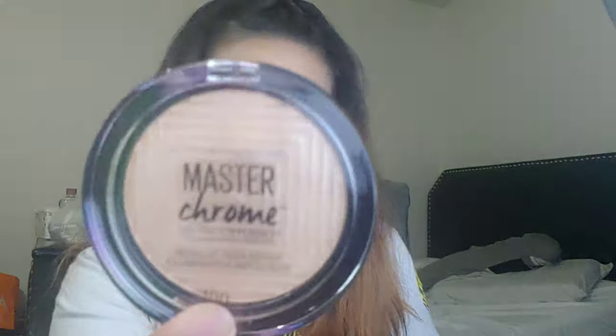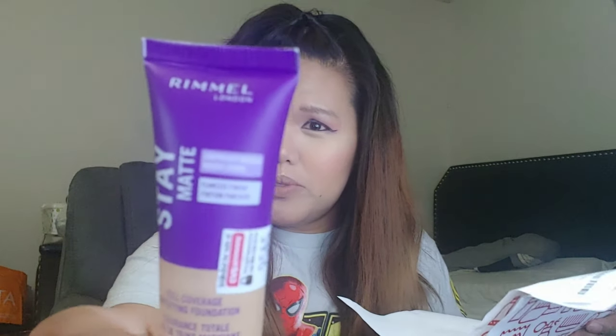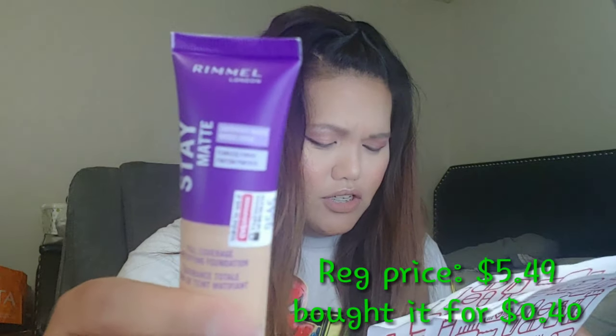So this is one of the ones I bought — this is the Maybelline Master. I only got this for $6, which is a success. Moving on, I got this one: the Long Candid Foundation, which is $10.99, but I only got it for $0.95. And then this is $5.49. And then this is the Rimmel Stain Matte Foundation — this is $5.49 and I only got it for $0.40.